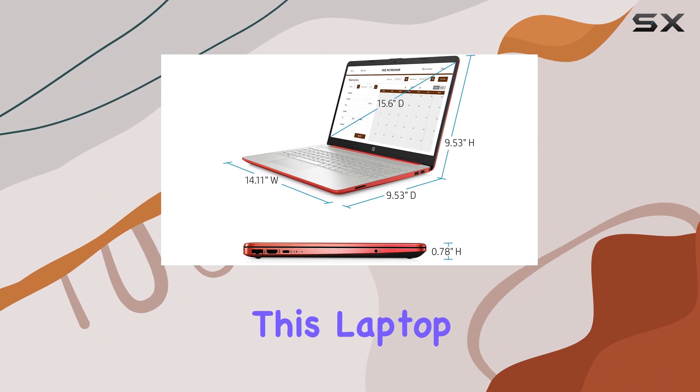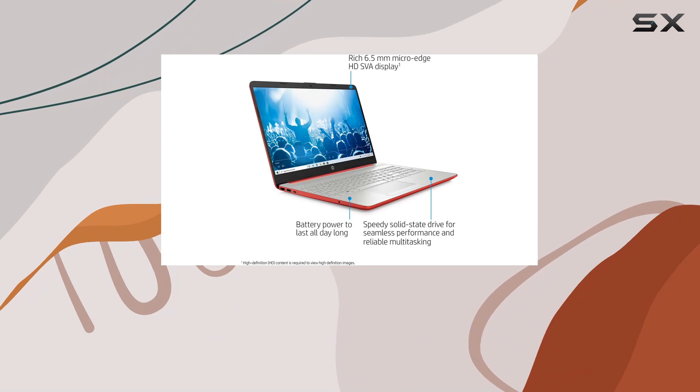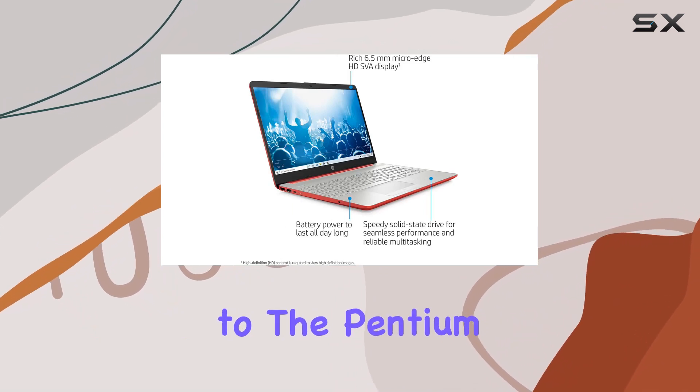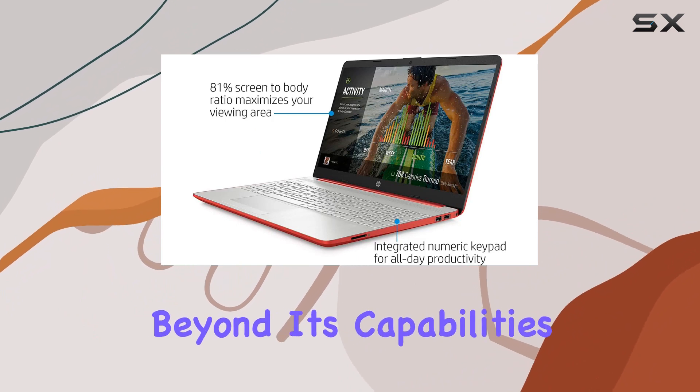In terms of performance, this laptop handles day-to-day tasks smoothly. Browsing the web, streaming videos, and working on documents pose no challenge to the Pentium processor. However, demanding tasks like video editing or gaming are beyond its capabilities.